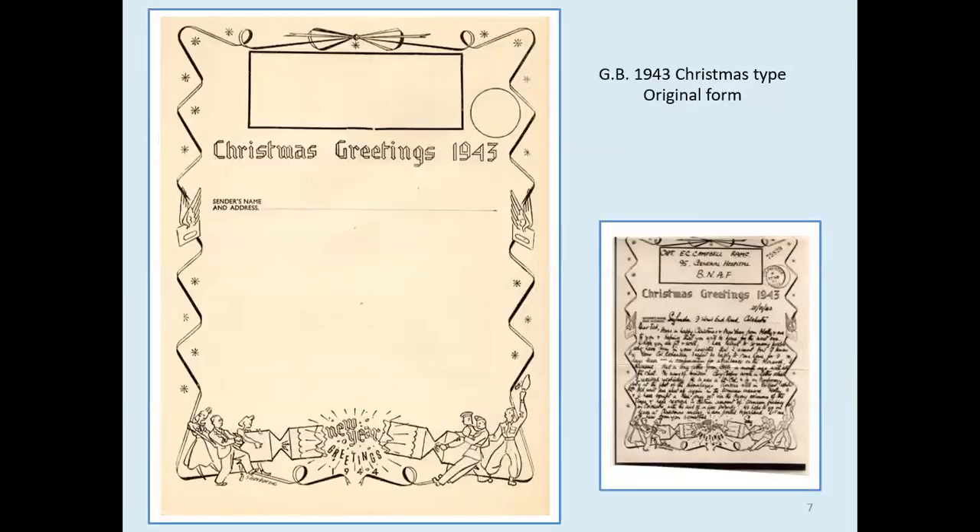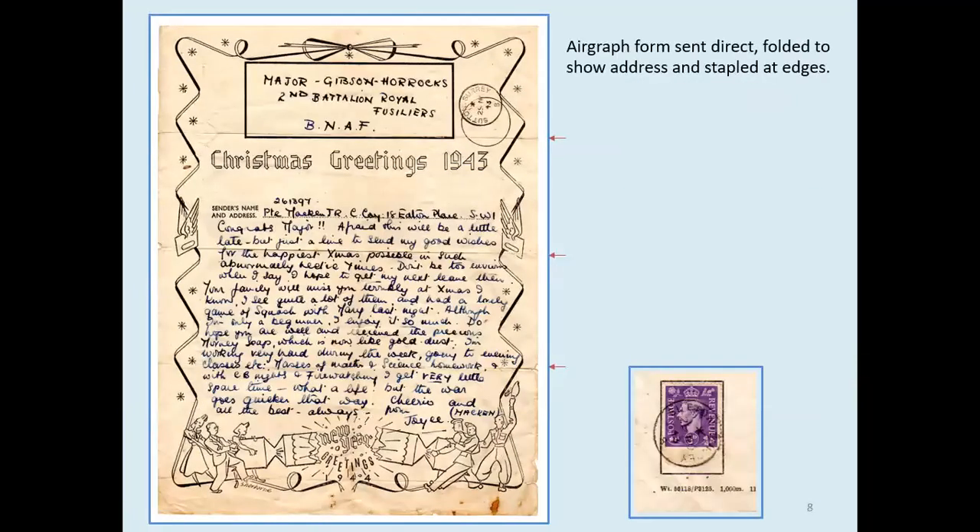At last, something illustrated! A Great Britain 1943 Christmas airgraph — the original form and a delivered version showing civilians and service personnel pulling a cracker. Original forms are all much harder to find than examples of the delivered airgraphs. The same form is also shown delivered in another non-enveloped format.